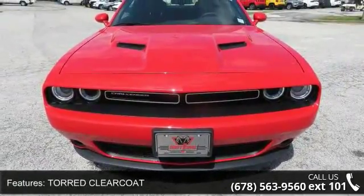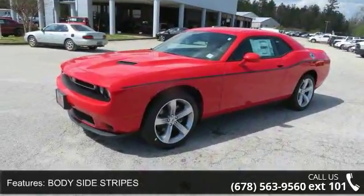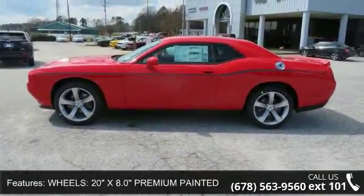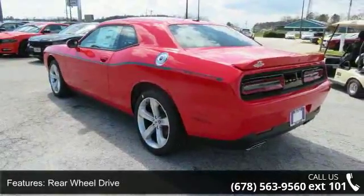Enjoy these notable features: clear coat, body side stripes, 20 inches x 8.0 premium painted aluminum wheels, rear wheel drive, power steering, ABS, 4-wheel disc brakes, and brake assist.